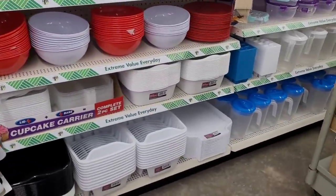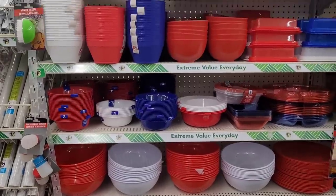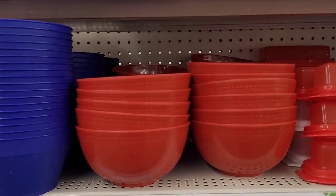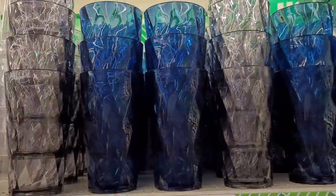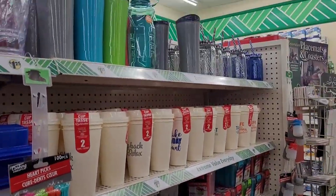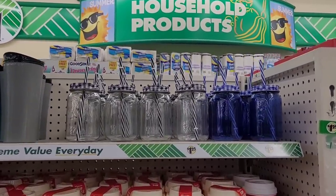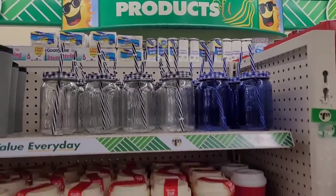Over here you have your dish items — little bowls, and look like cupcake holders. Oh, look at these — those bowls right there, they're pretty! And look at these glasses — y'all see that pattern on there? Those are really pretty. Over here you have your little veggie storage and some mugs, and they got some mason jar — little jars with the straws. Y'all see those? Those are nice.